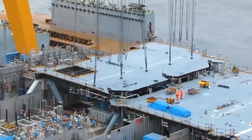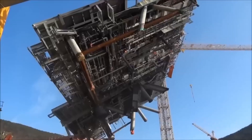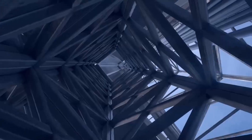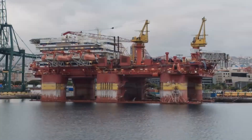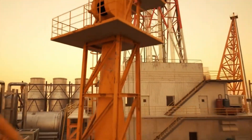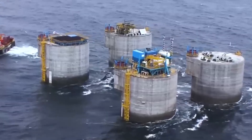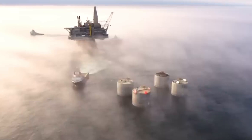The engineering challenges are immense, with everything from the size and shape of the platform to the materials used needing to be carefully considered. During the design phase, engineers and designers work together to create a detailed plan for the rig, including its size, shape, and features. The engineers have to take into account the environmental conditions of the site, such as the water depth, currents, and wave height.